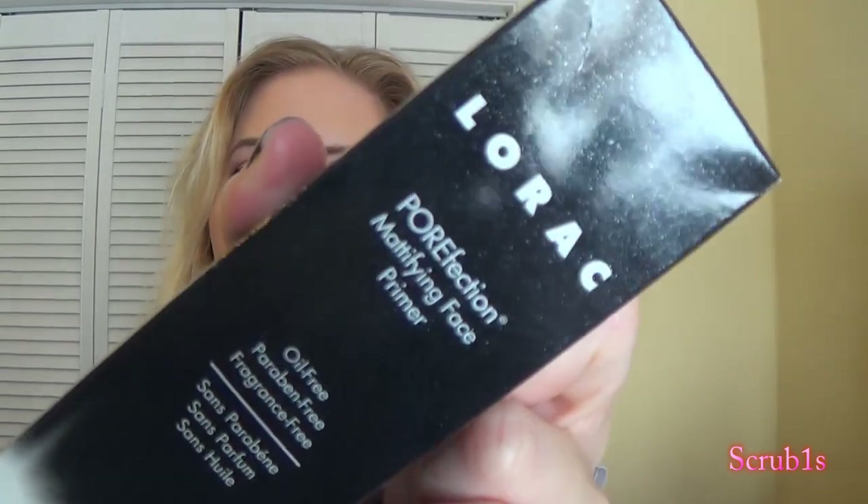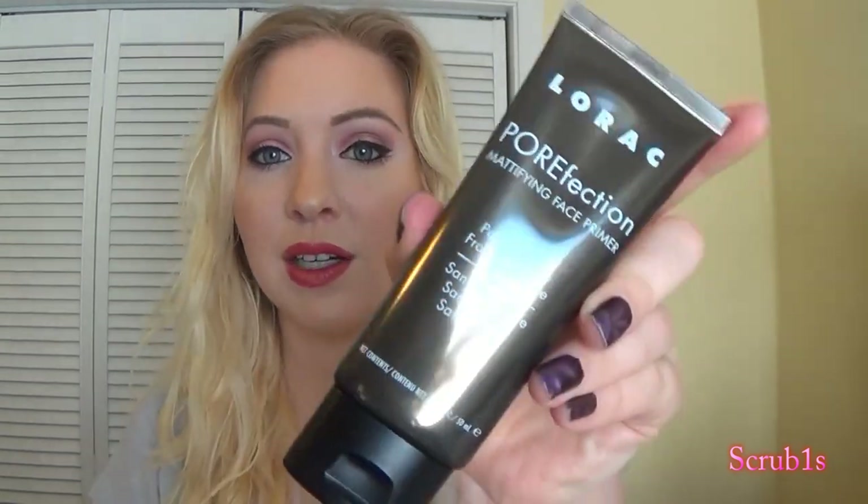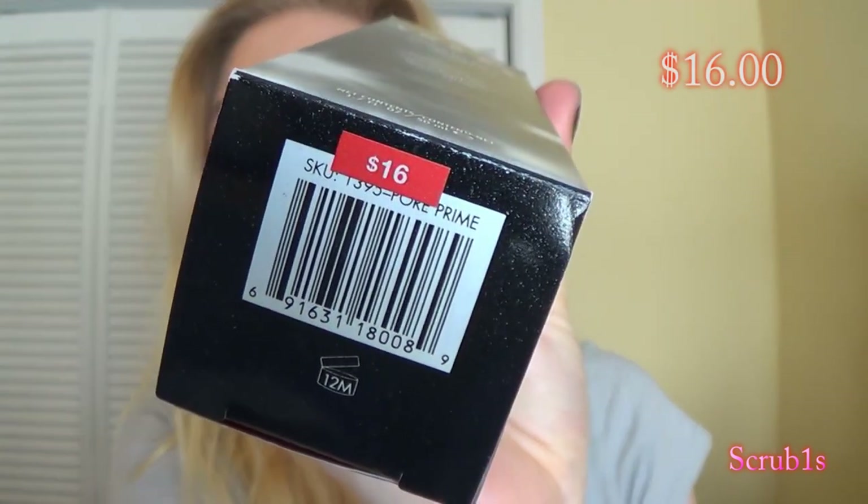Next I got the LORAC Perfection Mattifying Face Primer. You get one fluid ounce. The original price was $32 and I got it for $16. I got so excited!